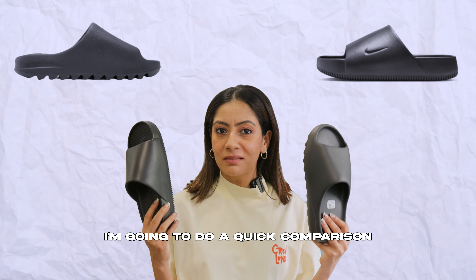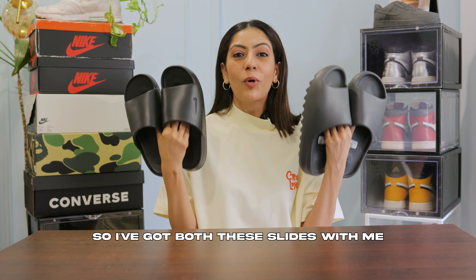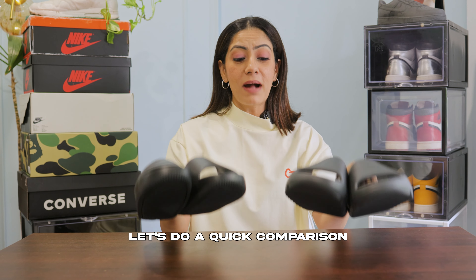I'm going to do a quick comparison between the two and see if they're actually similar. So let's dig into the details — I've got both these slides with me, so let's do a quick comparison.